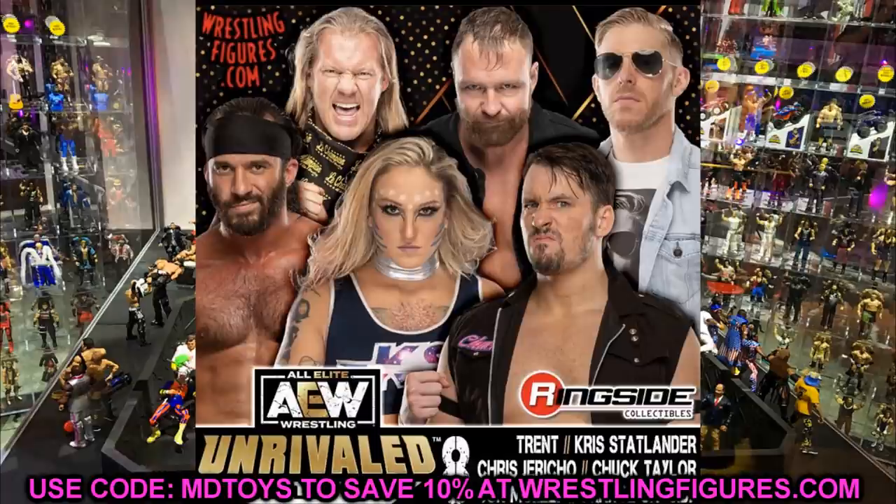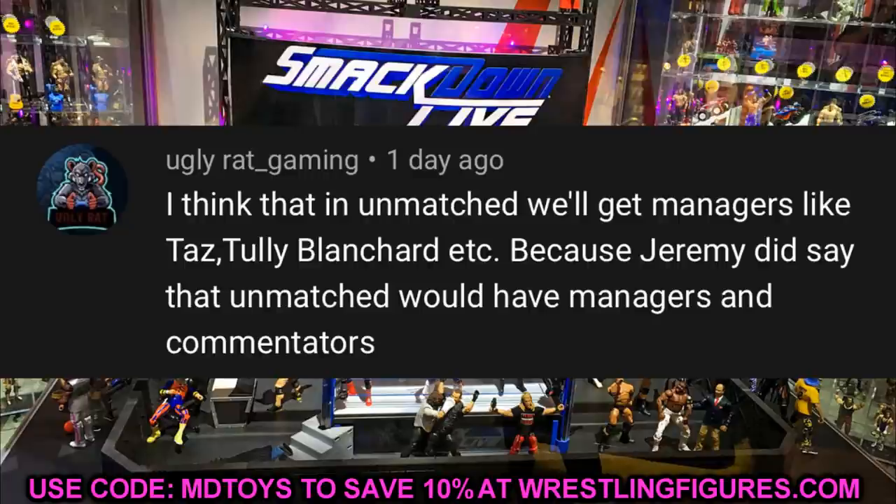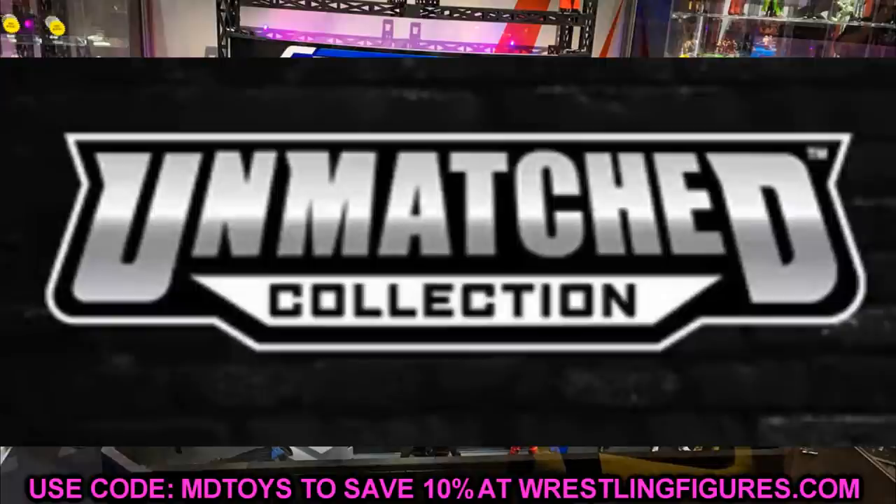That is going to do it for all of our reveals — tons and tons of stuff. I hope you guys stayed all the way to the end; hit me with a hashtag 'My Damn Reveals.' Random shoutout goes to ugly_rat_gaming who says they think Unmatched will get managers like Taz and Tully Blanchard, since Jeremy did say Unmatched would have managers and commentators — an interesting point. Subscribe to the channel, follow me on Instagram and Twitter at My Damn Toys, and don't cross the line.